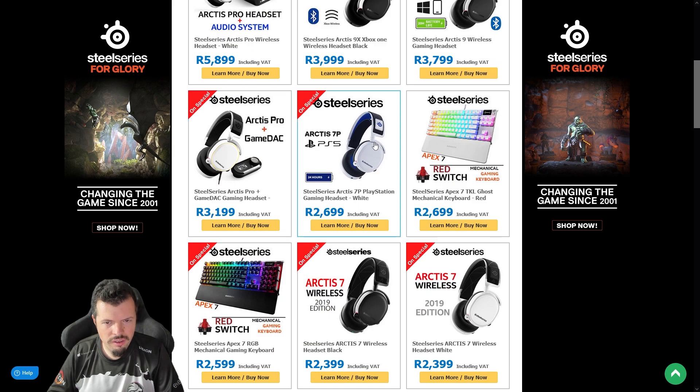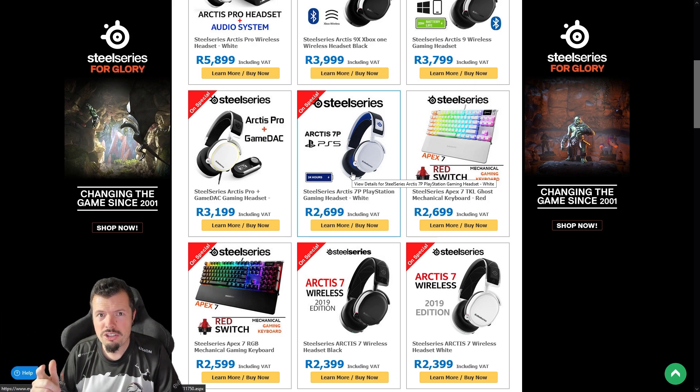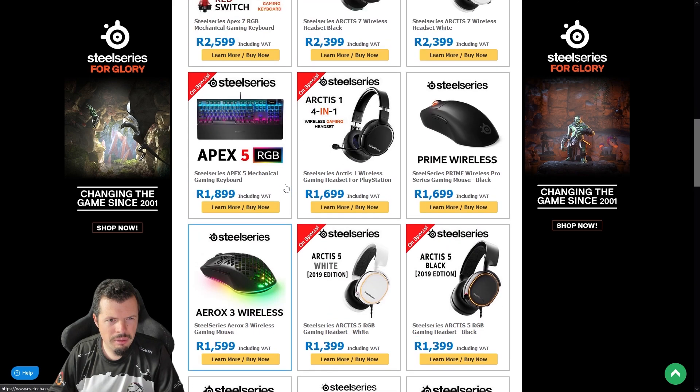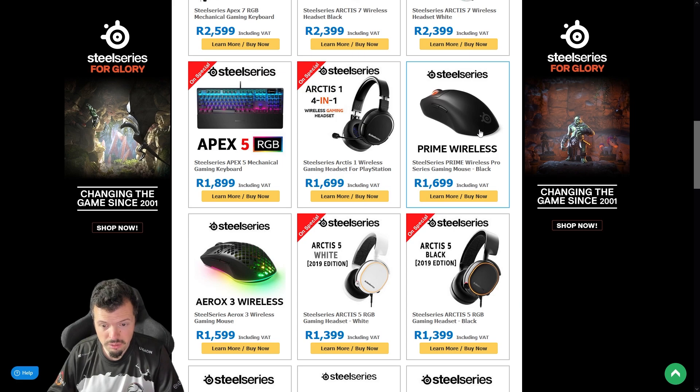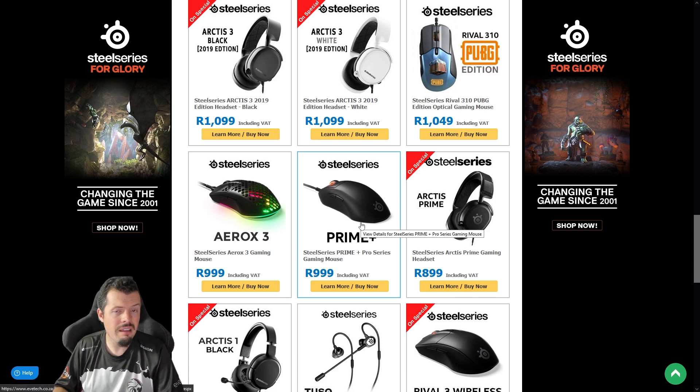Before I leave you, there's still a crazy amount of SteelSeries things on special. These are the best wireless headsets I've ever tested — the 7P specifically. The dongle, the way it interfaces with the PC, phone, and PlayStation — it's just so good. It's the best wireless headset you can buy right now for that full package checkbox. The wireless and battery life are untouchable. The Apex 5 at this price is also mental. And the Prime Wireless — the Prime Plus right now for a thousand rand is the best mouse you can buy. There is no mouse at that price, even with specials, that compares to it.